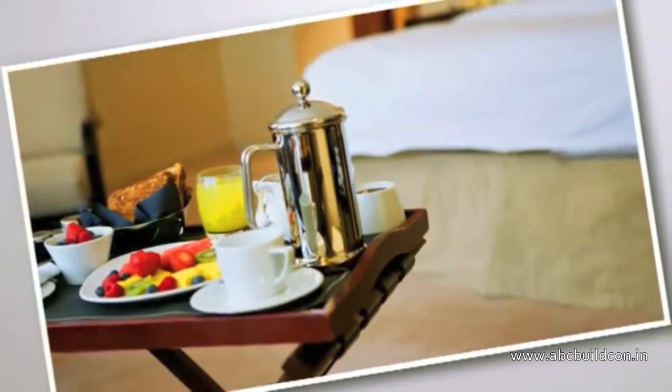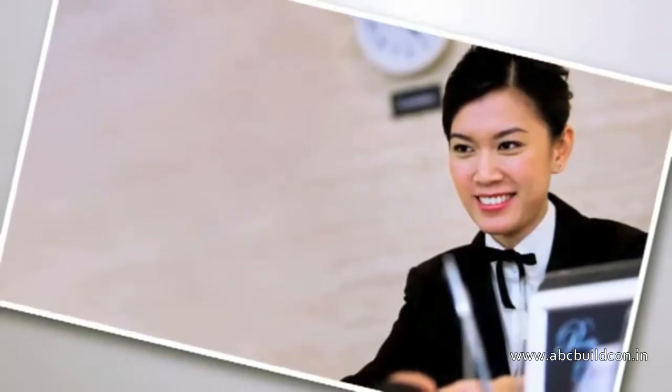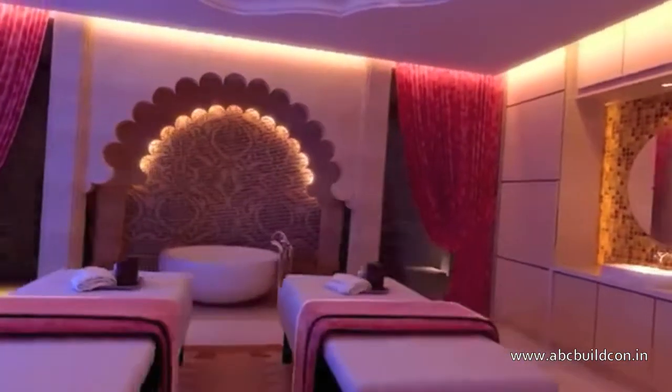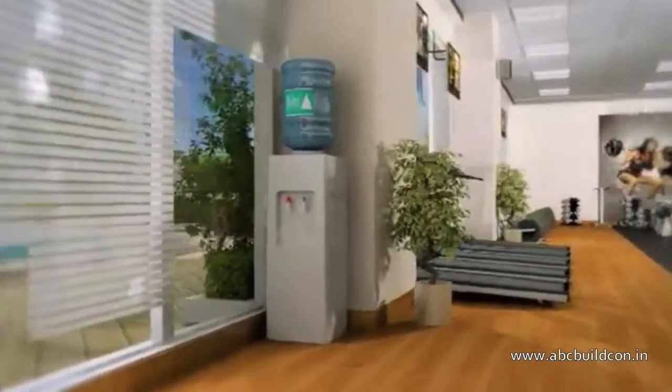Our well-trained concierge and housekeeping staff is efficient to take care of all your needs while you conduct your business. The spas at The Room have sufficient treatment rooms, relaxation and body therapies to keep you upbeat all day long.